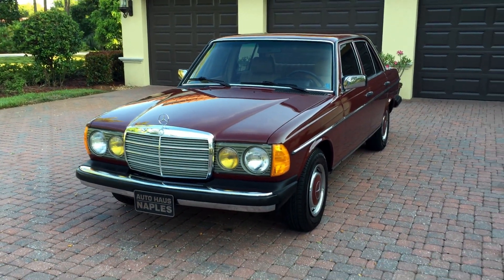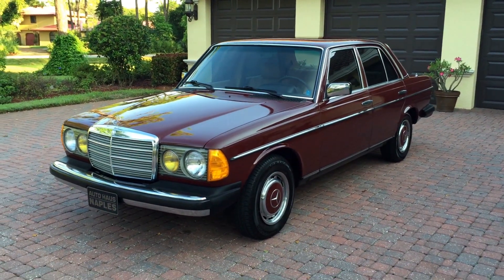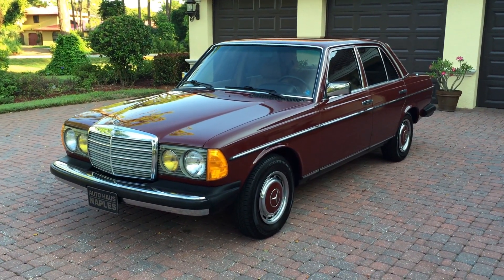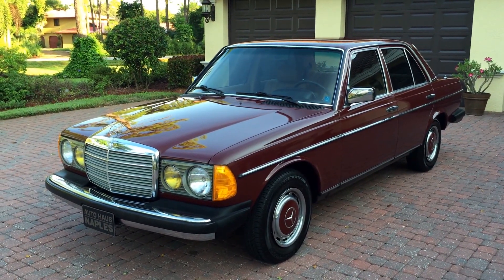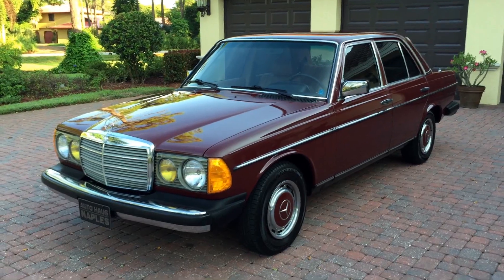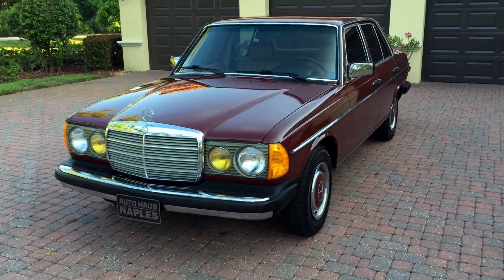Good morning, this is Bill from the Auto House of Naples. I have a treat today — this is a 1983 Mercedes-Benz 240D sedan, W123 chassis, four-cylinder diesel, four-speed manual gearbox. This is automotive perfection — don't laugh.